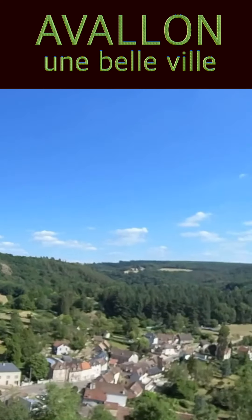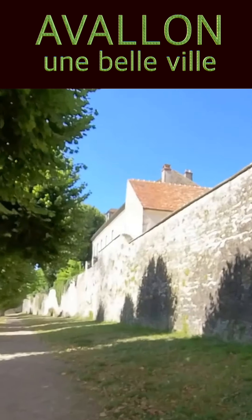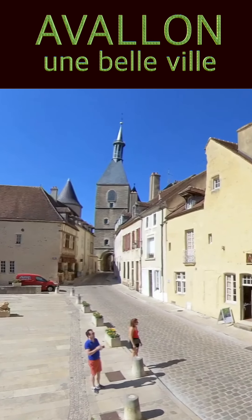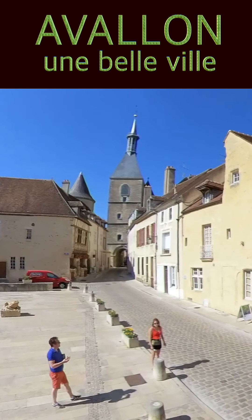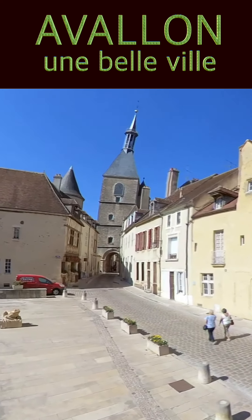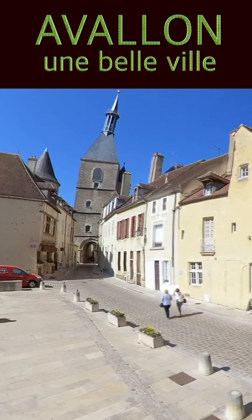Ici, c'est la tour Gaujard. Nous sommes sur une partie des remparts d'Avalon. En face de nous, c'est la tour de l'horloge. Elle est haute de 49 mètres et a été construite en 1456. Elle servait à un guetteur pour surveiller les environs et donner l'alerte.